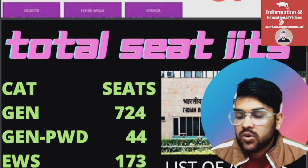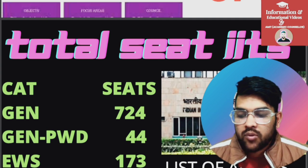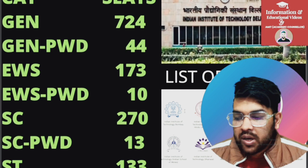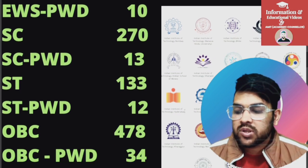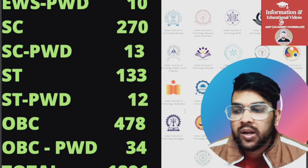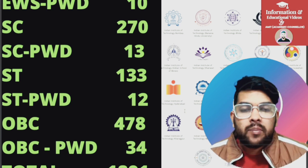First I will talk about IIT. For General, 724 seats are available. For General PWD, 24 seats. For EWS, 173 seats. EWS PWD, 10 seats. SC, 270 seats. SC PWD, 13 seats. ST, 133 seats. ST PWD, 12 seats. OBC, 478 seats. OBC PWD, 34 seats. Total 1,891 seats are available in IIT colleges with the CSE branch.